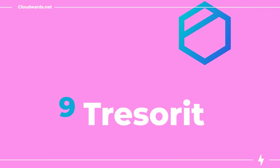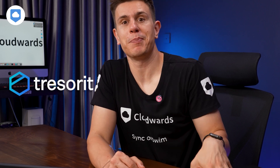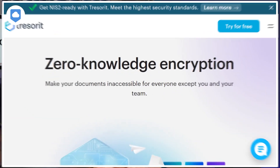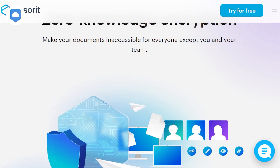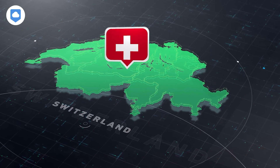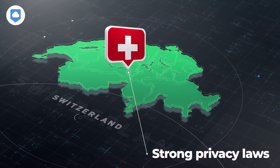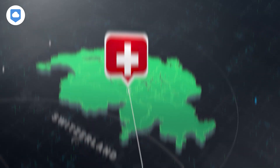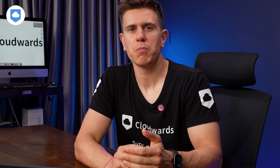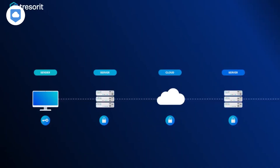Coming in at number nine is Tresorit. Where Dropbox puts your privacy aside in pursuit of its big data goals, Tresorit has zero-knowledge encryption without you having to do a thing. And Tresorit is based in Switzerland, which is pretty good news. The country is renowned for having some of the best privacy laws in the entire world when it comes to protecting your information. It's like having a Swiss bank account for your data.